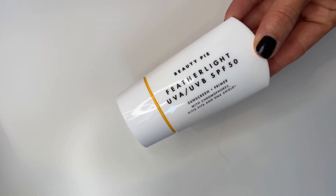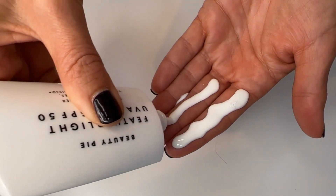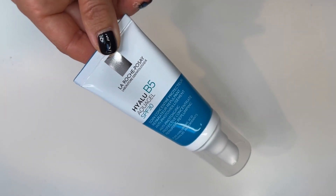Next up is by Beauty Pie — their Featherlight UVA UVB SPF 50, which retails for $12.50 for 50 mils if you're a member. It's a lovely product — lightweight, goes on easily, and leaves a really nice finish. The downside is it did not play well with makeup. So this is something I use on days when I'm not wearing makeup, which is about half the time. I also use it every day on my neck and chest as it's great value and gives good protection.